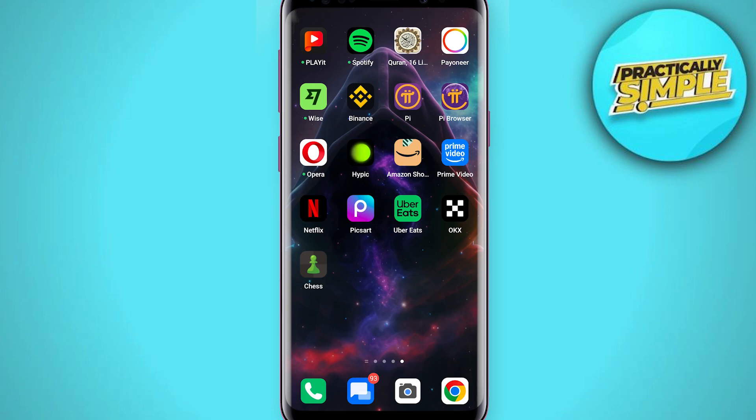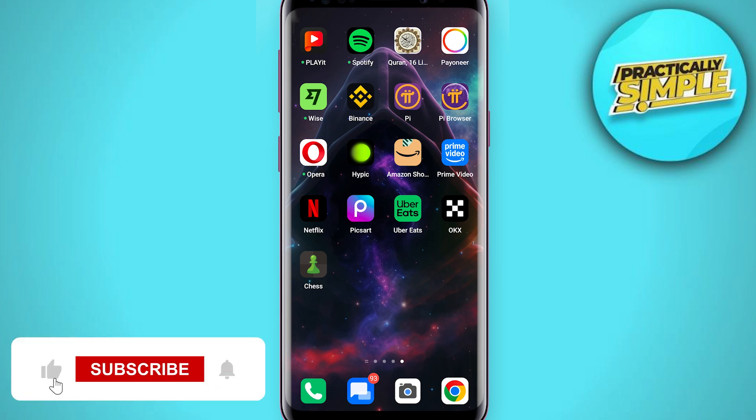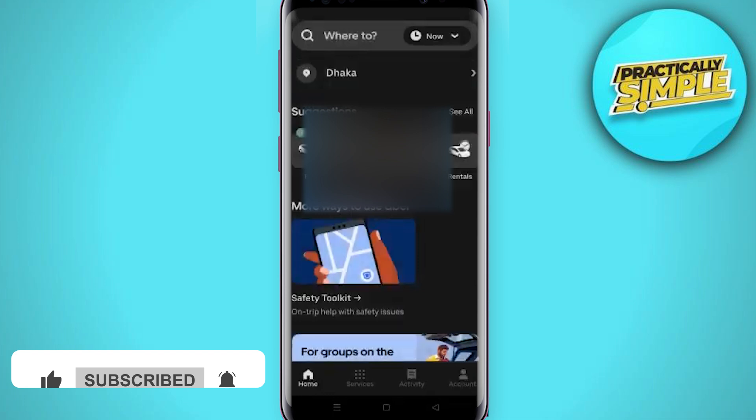Welcome back to the channel. In today's video, I'm going to show you how to report an Uber driver. It's really simple and easy. First of all, you have to open the Uber driver application.